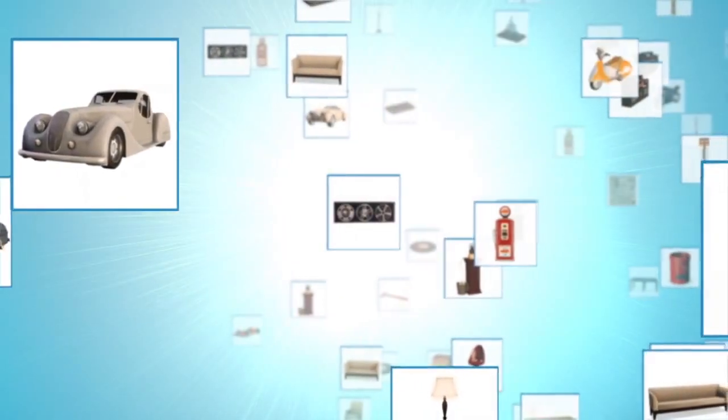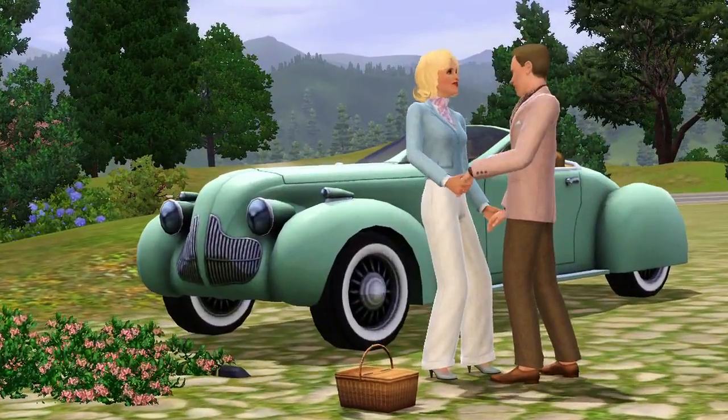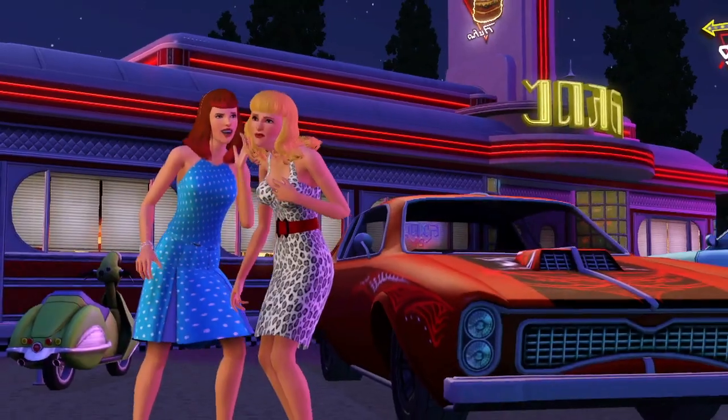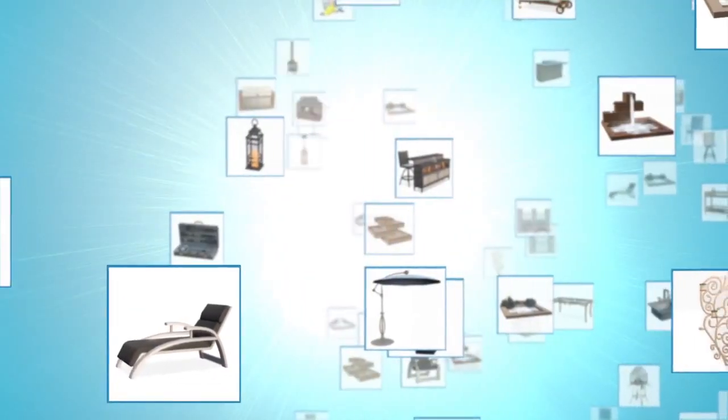The second Stuff Pack was Fast Lane Stuff. That was all about cars and garages, and loads to go along with it, including some really cool gowns. Not only was it about the vehicles, but we really wanted to make it about the life. I had my garage going at home, I got the auto parts and the tool rack up on the wall.